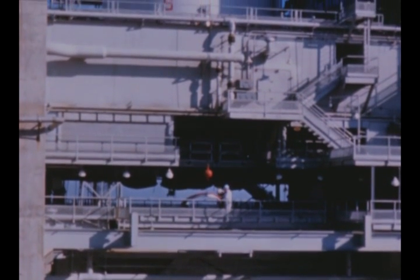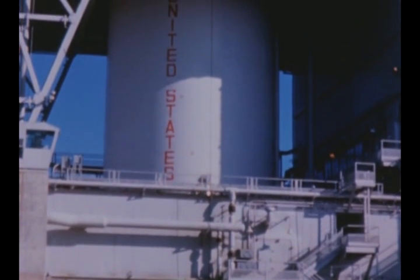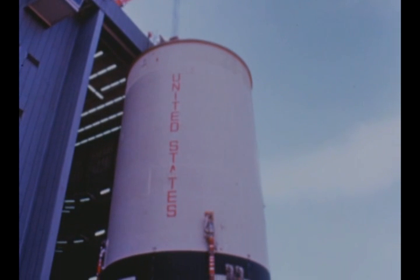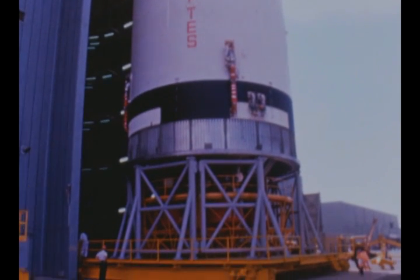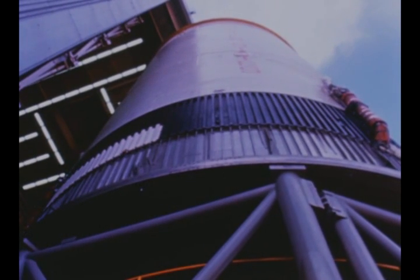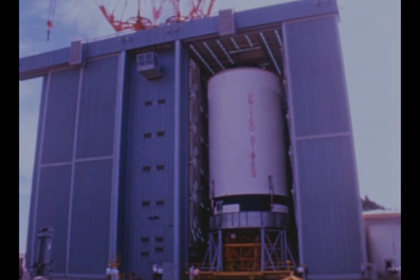The delay at MTF in first flight stage static firings occasioned by the several problem area modifications will in turn impact the scheduled launch date for the first Saturn V flight vehicle at KSC. Systems checkout of the second flight stage was completed by S&ID at Seal Beach on October 2nd. The stage will be shipped to MTF for acceptance firing when the A2 static test stand becomes available following completion of first flight stage firings. During this time, modification work will be accomplished to minimize the amount of work transferred to MTF with the stage.